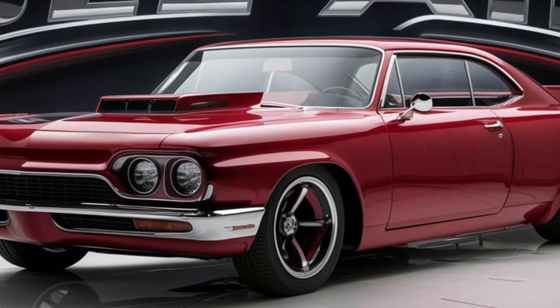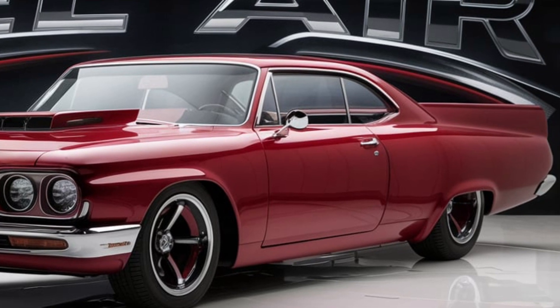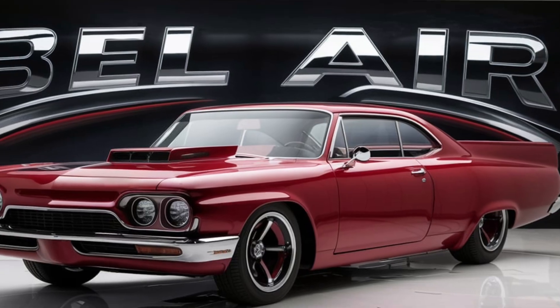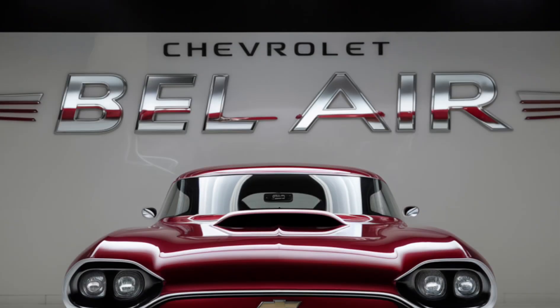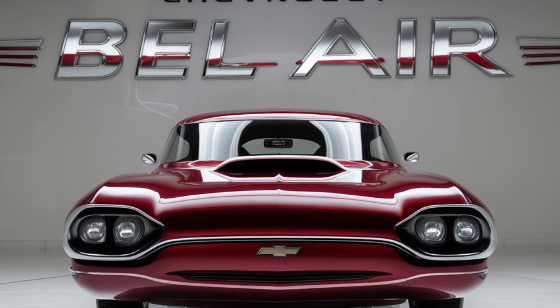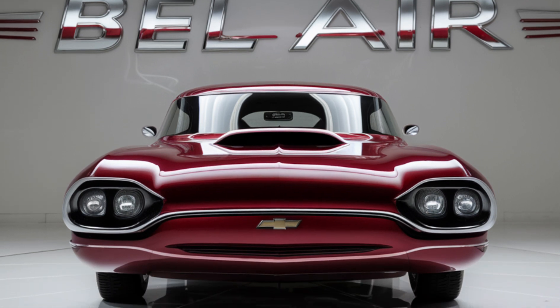Under the hood, the 2025 Bel Air boasts a powerful 455 horsepower V8 engine, ensuring that this beauty is not just about looks. It offers a thrilling driving experience with impressive acceleration and handling, whether you're cruising on the highway.